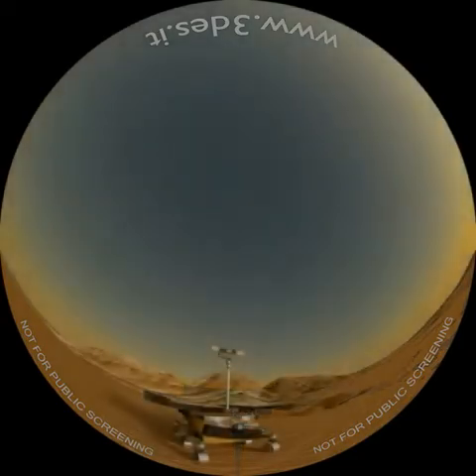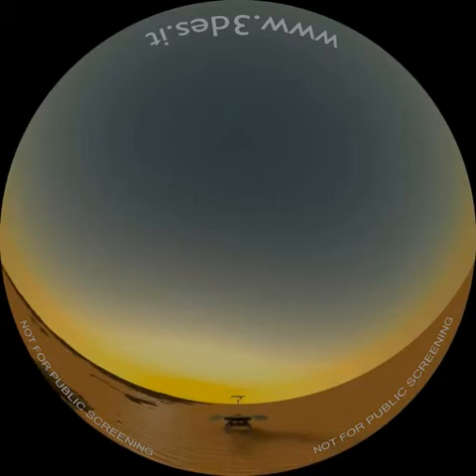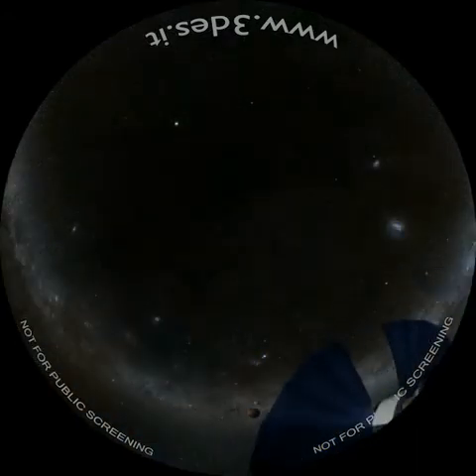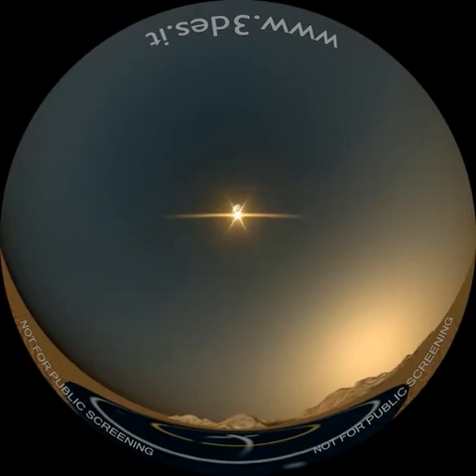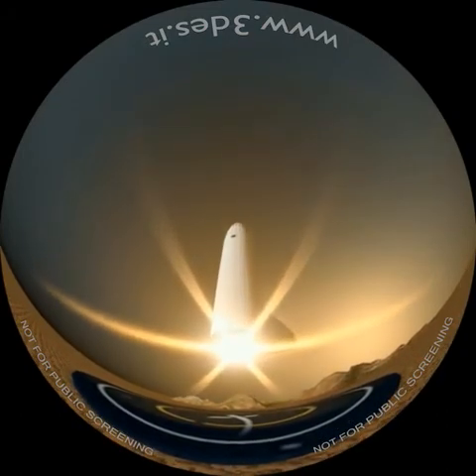Anche l'Agenzia Spaziale Europea ha pianificato una missione robotica sul pianeta rosso. Il lancio del rover ExoMars è previsto anch'esso nel 2020, durante la finestra del Hohmann Transfer, una particolare traiettoria per minimizzare i costi della missione. L'umanità, in questo periodo storico, sta creando le mappe e studia la morfologia del pianeta per individuare i luoghi più promettenti, per compiere tra breve un nuovo grande balzo.